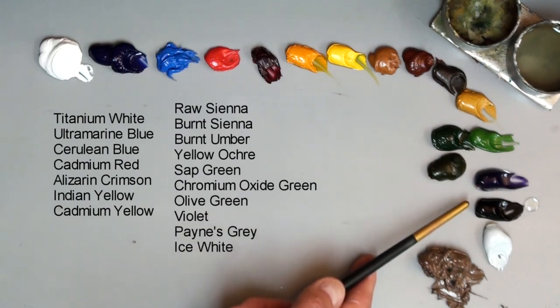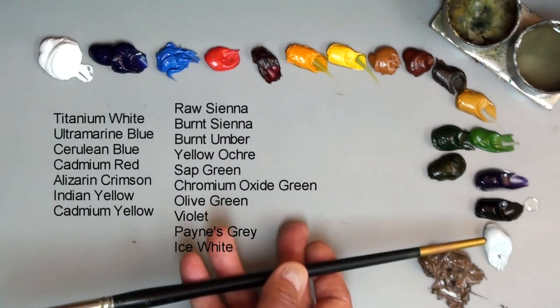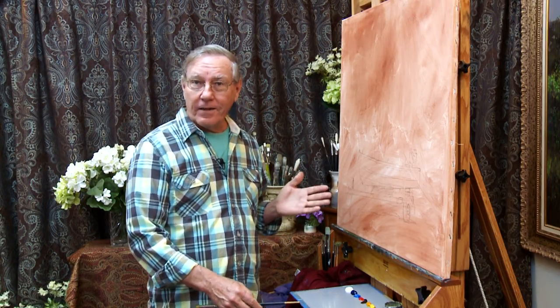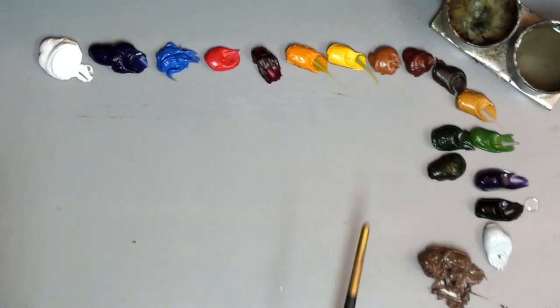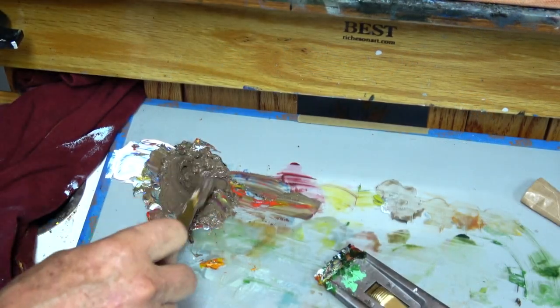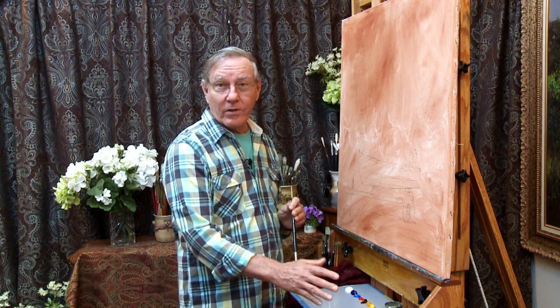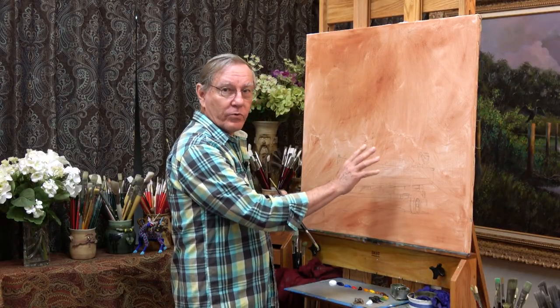I have some greens: a sap green, chromium oxide green, olive green. I have a violet, a Payne's gray, and an ice white. This color here I mixed earlier from a painting I did a few days ago — I just took all these colors and mixed them together, and this sometimes acts as a very nice neutral color. If you have scrap paints left over, mix them into one pile and you can make a nice neutral color that works well on areas requiring neutral tones.